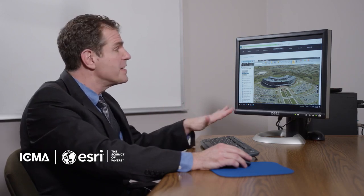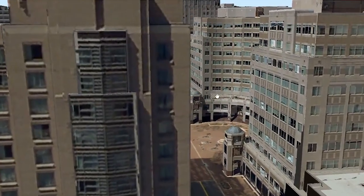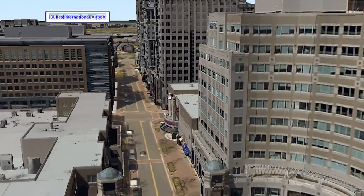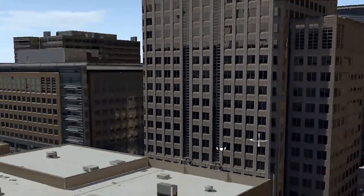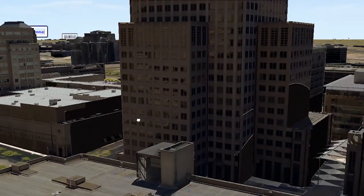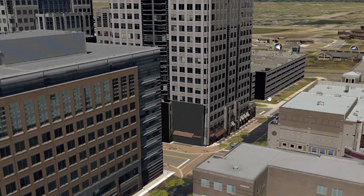Another thing we have here in Virtual Fairfax, which is fairly unique, is the ability to take people on tours. You can actually take tours of anything we want to show off in a fly-through fashion — in that 3D, six degrees of motion — to give people a good perspective. We can actually look sort of like a video game, flying around, panning around, moving around, so you can really get that immersive experience that normal map applications just cannot provide.